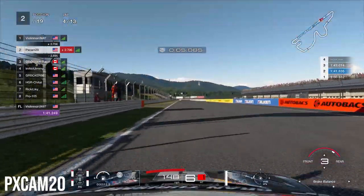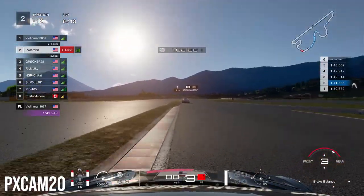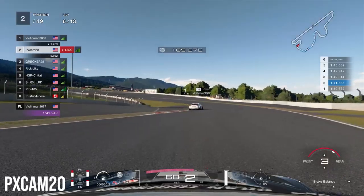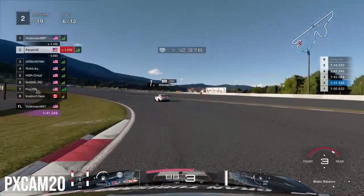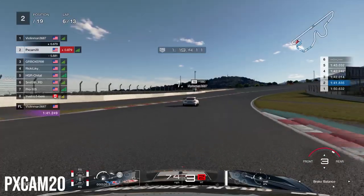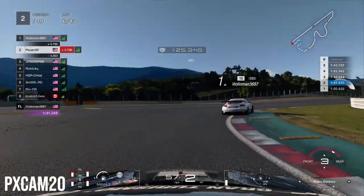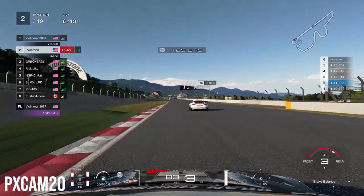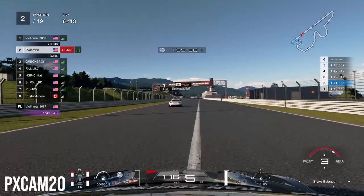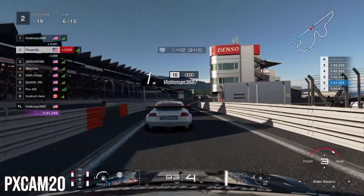On lap 4, first place starts to pull away a little. But by lap 6 we are only 2.5 seconds behind 1st, having conserved our front tire wear. In the final sector we are massively closing the gap on the Audi ahead — dropping from 3 seconds to less than 1 second in about 2 laps. We come to the final corner on lap 6 and head into the pits as the softs are starting to wear out. The Audi also comes into the pits, but he slows down extremely slowly at the pit entrance, forcing us to slam on the brakes to avoid rear-ending him.